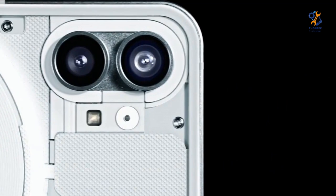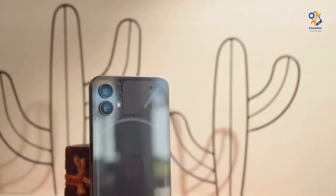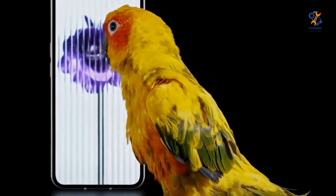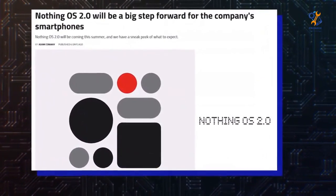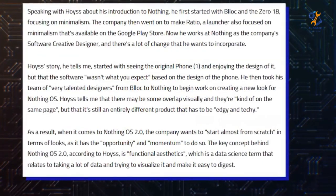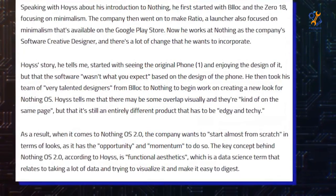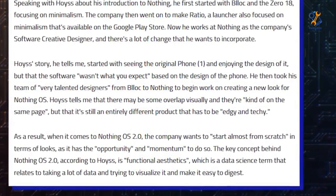In June, Creative Director of Nothing, Mladen Milosavljevic, shared behind-the-scenes information about the development of Nothing OS. He said that the design of the Android skin was developed from scratch, and the team is trying to make it easier to use and more visible. However, he did not show any images and did not give specific examples of these changes. On Twitter, they confirmed they will support their original promise of software updates, which includes three Android updates and four years of security fixes.